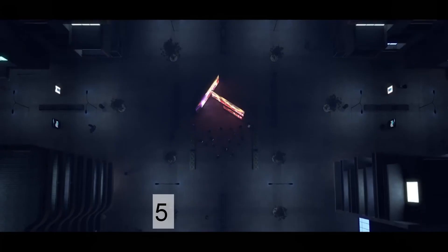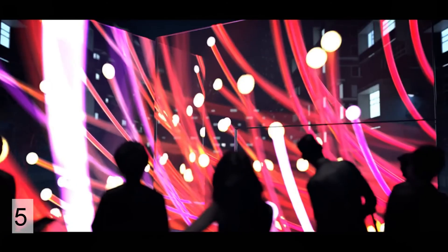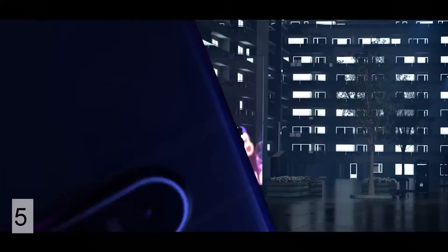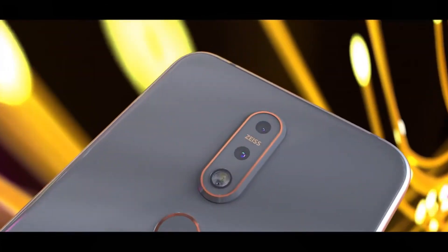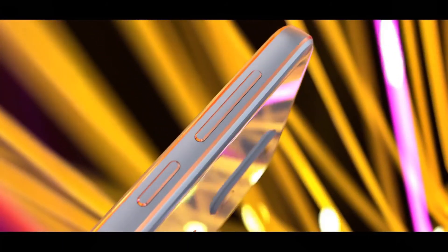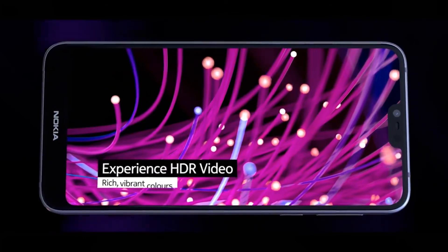The Nokia 7.1 has the best build quality out of all these phones — it's made out of glass and metal. It runs Android One software with a Snapdragon 636 processor, which is very speedy. You get two years of updates and security patches. The cameras are actually pretty good — they take some really decent photos in great lighting.